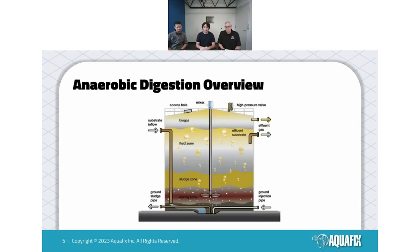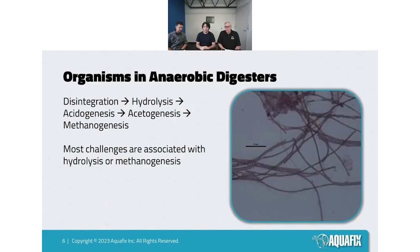Here's a quick digester diagram. This is a complete mixed digester — we work with a number of different kinds, but the complete mixed digester is the most standard. We have a lot of these at municipal systems. They're good at handling high solids, but the main thing to consider with anaerobic digesters is that what really matters is having a healthy bacterial population inside your digester so it can perform certain roles in the anaerobic digestion process.